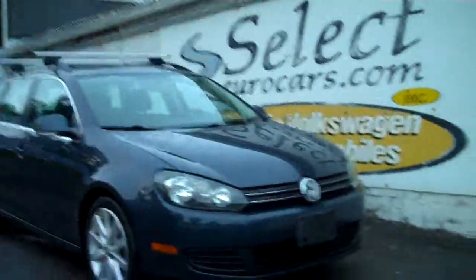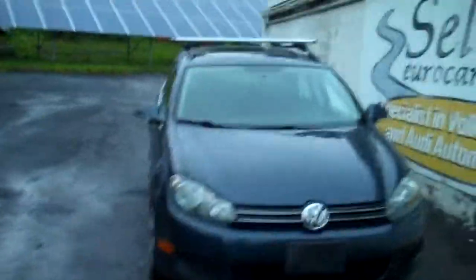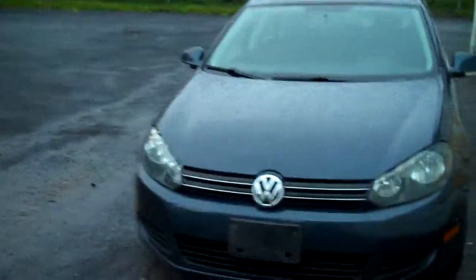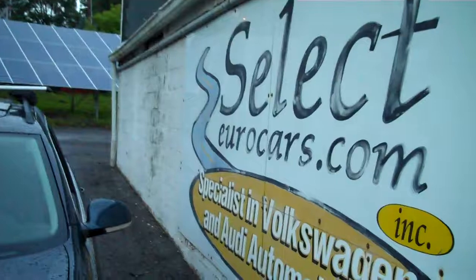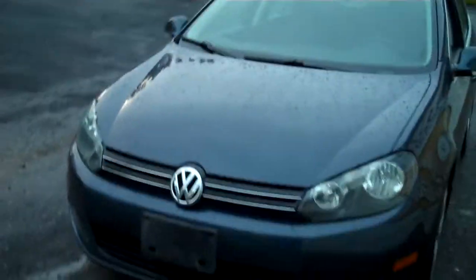2010 Volkswagen Jetta Sport Wagon SE — exceptionally clean and available here at Select Your Cars, where we've specialized in Volkswagen and Audi for over 38 years, and we're open seven days a week. I don't think you'll find another one cleaner. Beautiful, beautiful automobile.